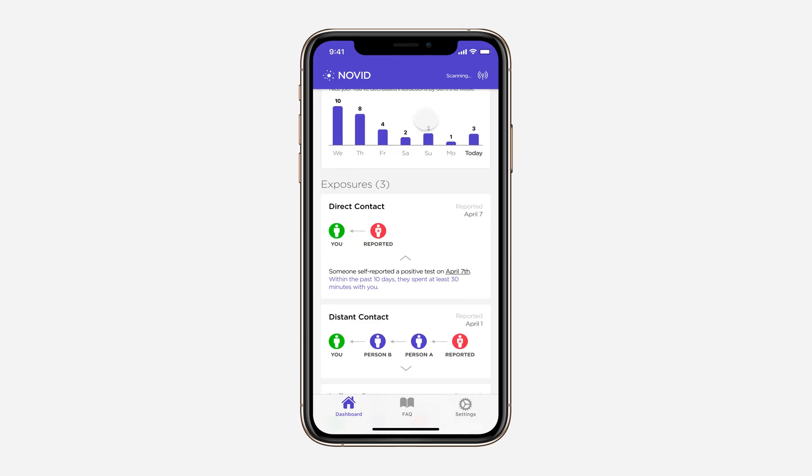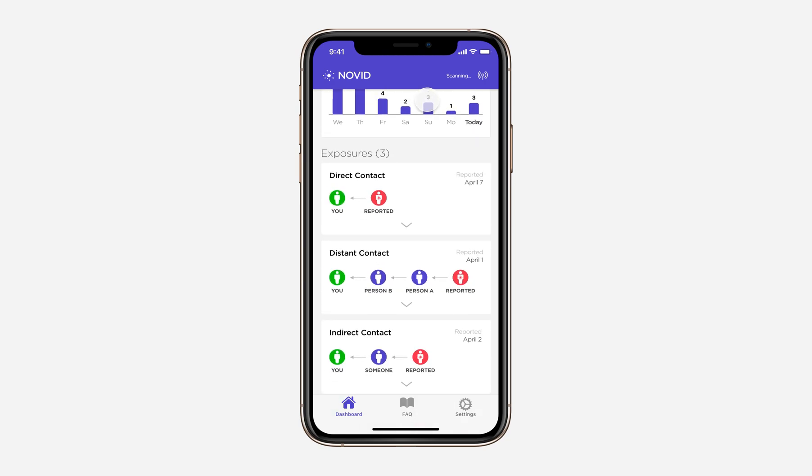We can open these up for more information about them, and we can see that there are multiple types of exposure: first degree, second degree, and third degree exposure, with different amounts of people in the chain.